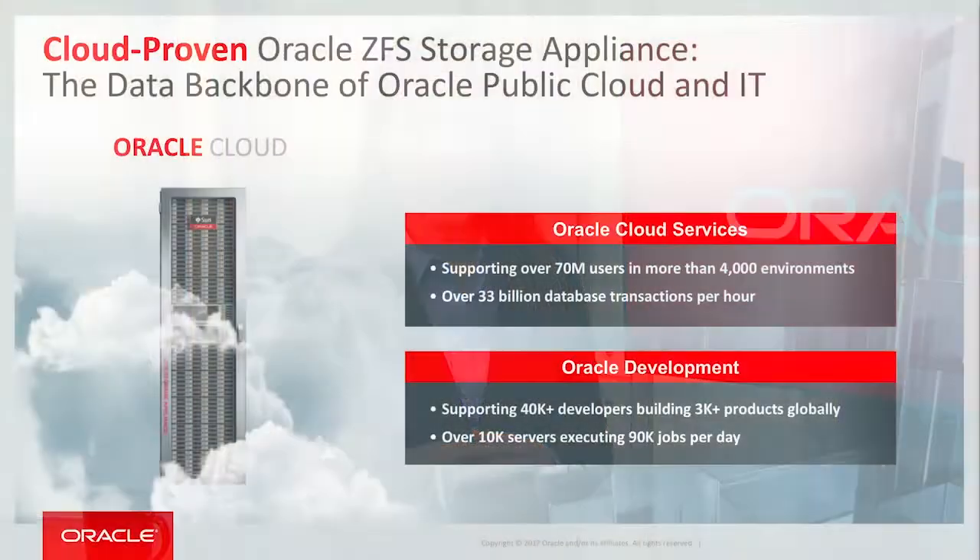Oracle is in a unique position to understand exactly what it means to have storage engineered for cloud, because we've developed and run one of the most demanding and fastest growing public cloud environments in the world. And we've developed and run some 600 petabytes of our own ZFS storage appliances in that very same cloud.